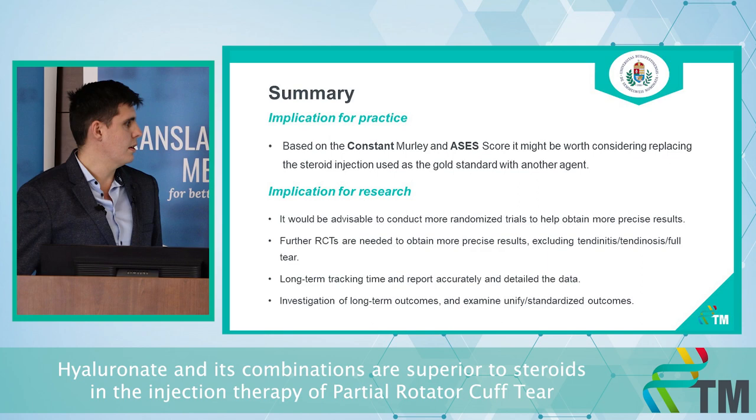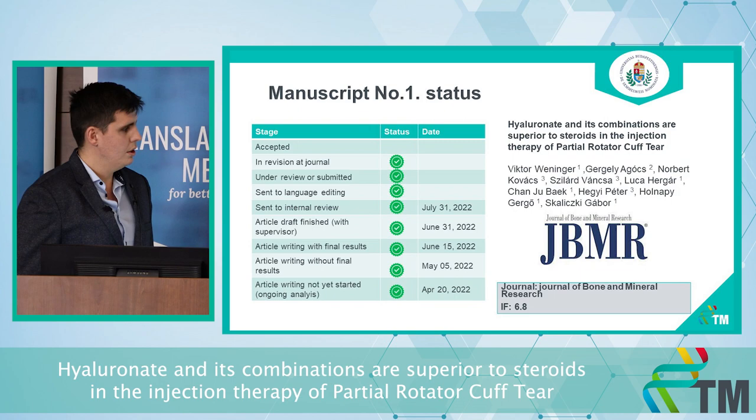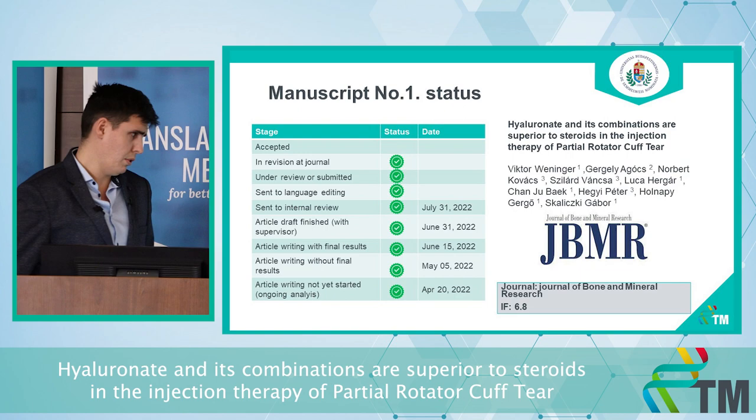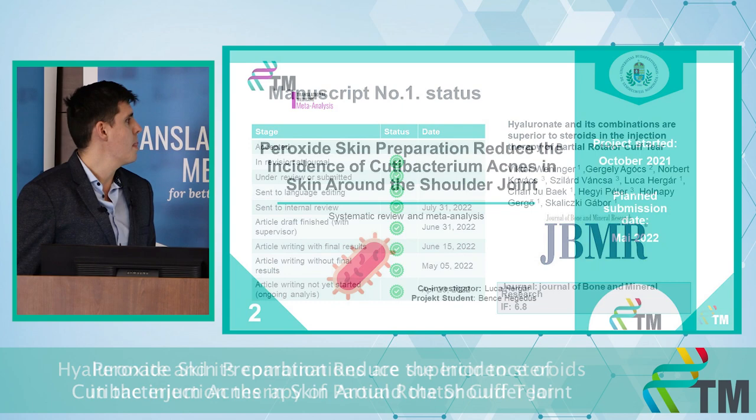That is why we need to take care of our conservative treatment approach. Regarding the manuscript status, it was under revision at the Journal of Bone and Mineral Research, but unfortunately it was rejected. The next step is to submit it to the Journal of Shoulder and Elbow Surgery, and we are hopeful they will accept it.